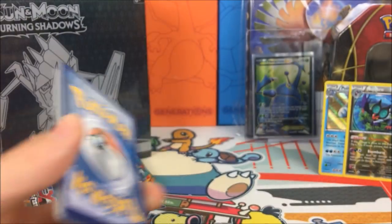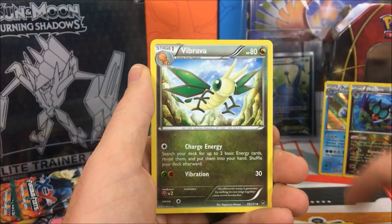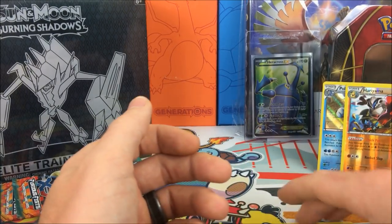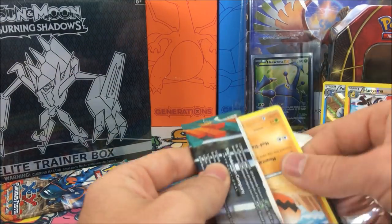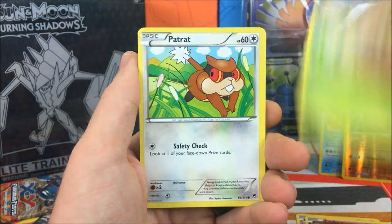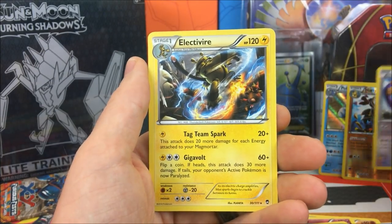We have a Minen, Eevee, Scraggy, Patrat, Cubchoo, Vibrava, Gotharita, Training Center — this is almost the same pack — Hariyama, a Reverse Rare, and a Flygon Regular Rare. Moving on to our next pack: Trapinch, Clefairy, Shroomish, Patrat, Drowzee, Clefable, Herbal Energy, Vigoroth, Tornadus Rare Reverse — that's three rares in a row — and an Electivire Regular Rare.